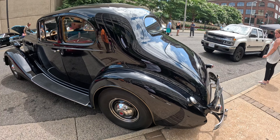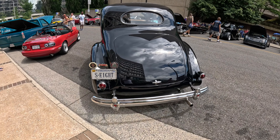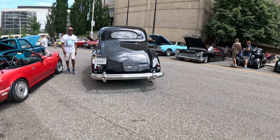Old school Packard — got the straight eight too. The Packard was the last car that had a straight eight, just FYI.